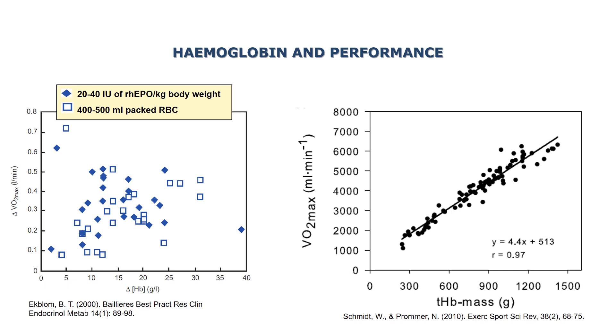These are the results of two of these studies. The one to the left is from both EPO and actual blood transfusion, where you can see that the change in hemoglobin concentration versus the change in VO2max really doesn't have any correlation. On the right hand side, you can see that the change in hemoglobin mass is pretty linear to change in VO2max, and thus improves performance.